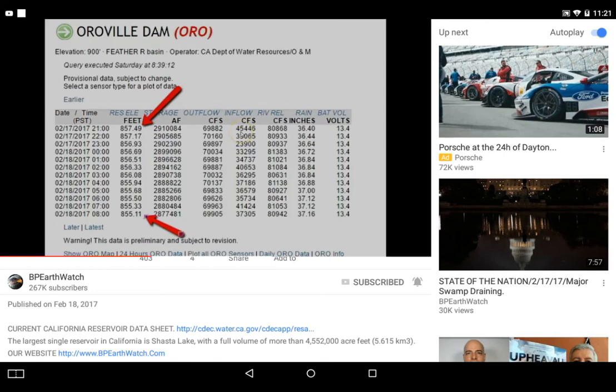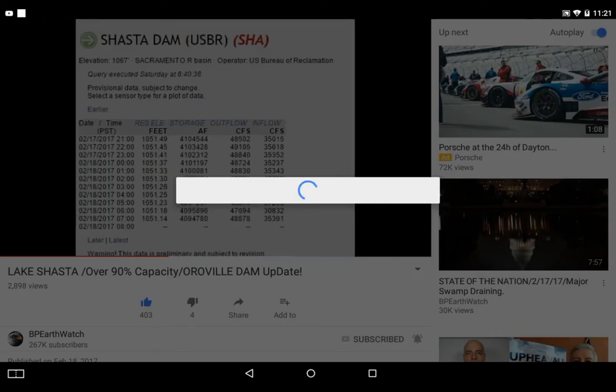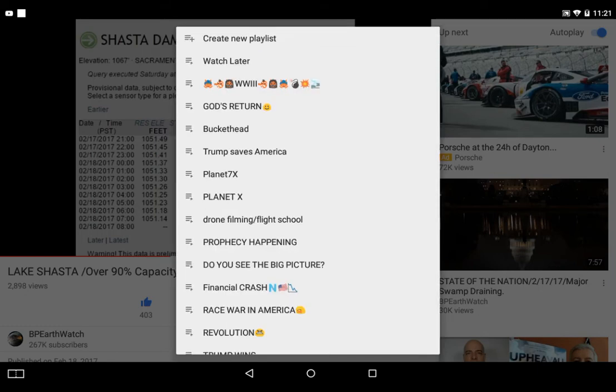Also notice the inflow in cubic feet per second — this column right there. You've got an inflow on the 17th of 45,446. The inflow has gone down as of today to 37,000 because the storms had abated and they dealt with that. But now it's starting to build back up.